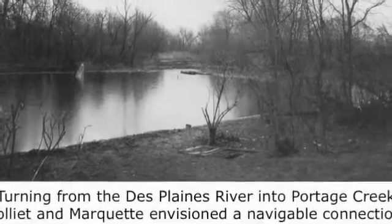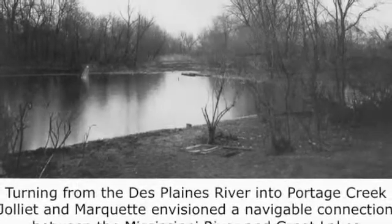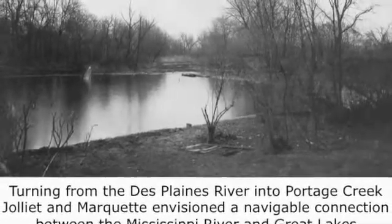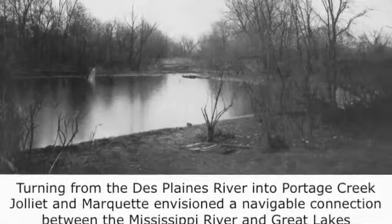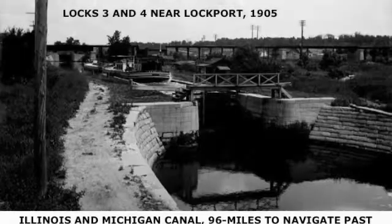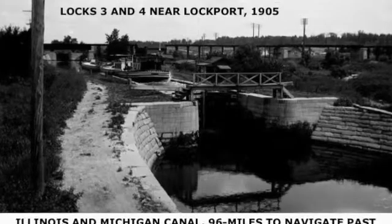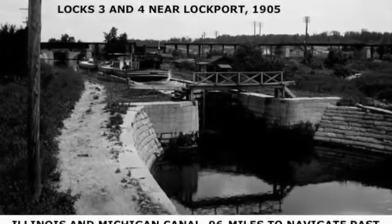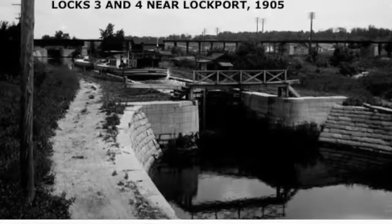They had the vision for this connection, which became — in its first incarnation — the I&M Canal. The I&M Canal was 96 miles in length, with about 15 or 16 locks. Here you can see Locks 3 and 4 just north of Joliet.